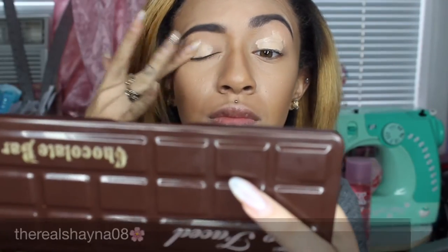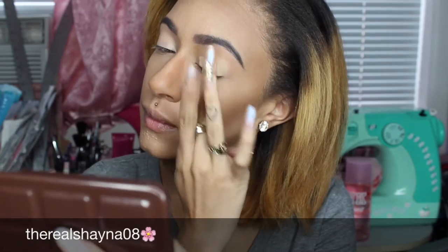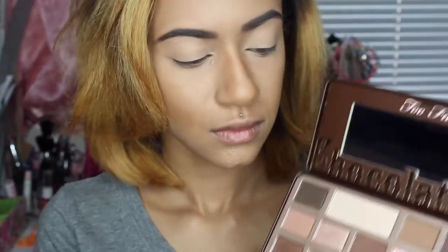First, I'm starting with Benefit's Stay Don't Stray eye primer and applying that all over the lid. Now I'm taking the color Marzipan from the Too Faced Chocolate Bar palette and applying that all over the lid as my base.